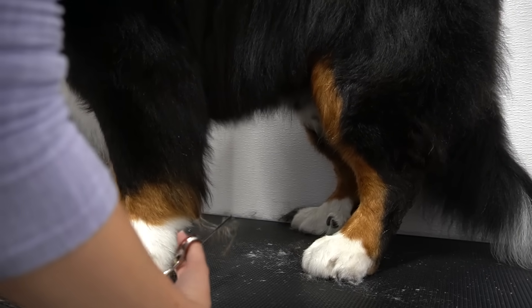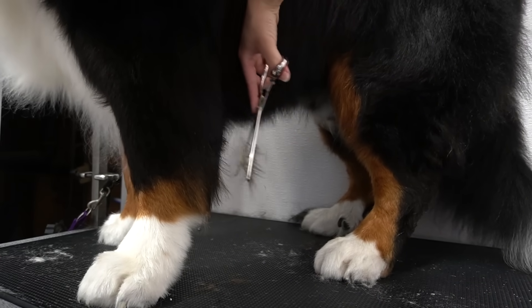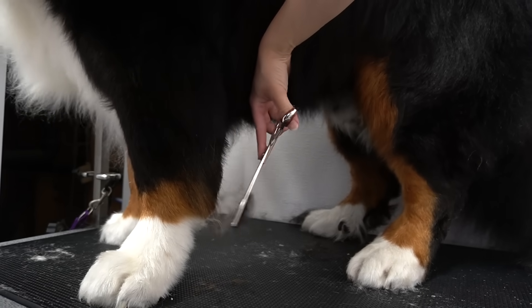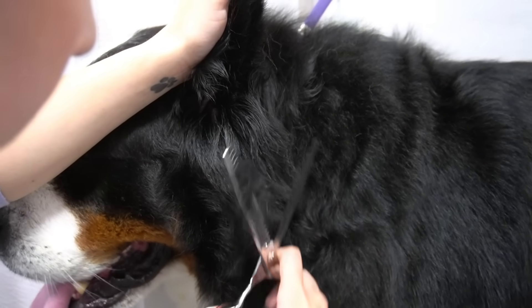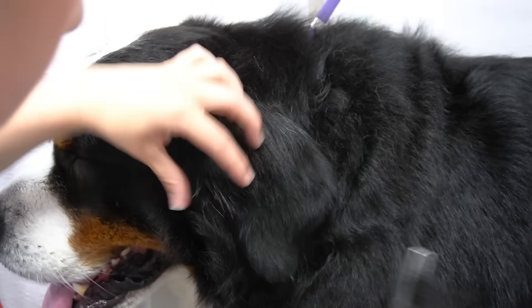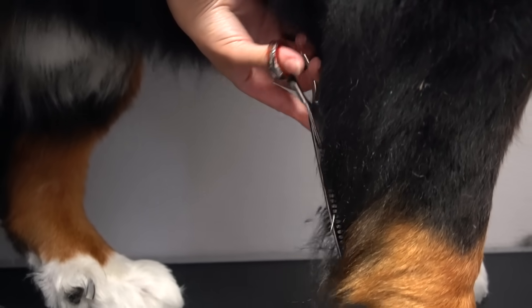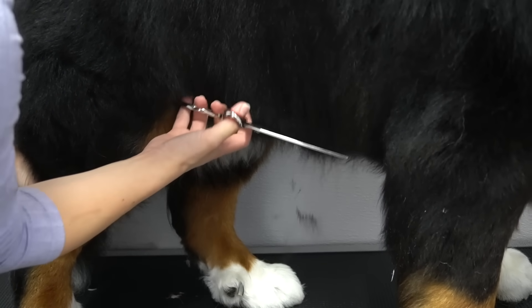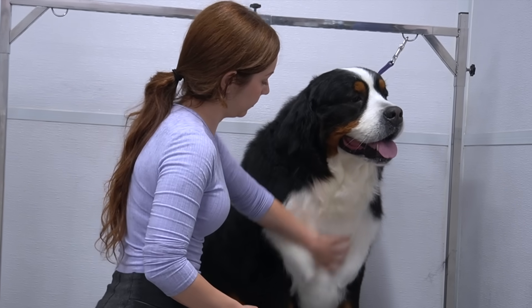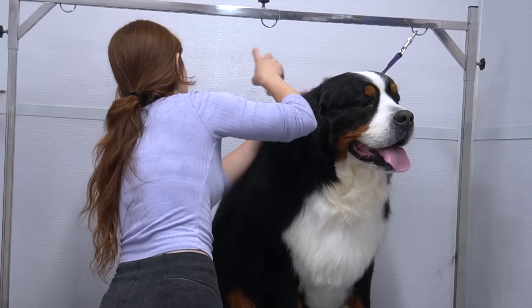Then I take my chunkers and I tidy up the rest of his body. I sprayed him down in our Sweet Petals cologne — keep watching for his before and after.